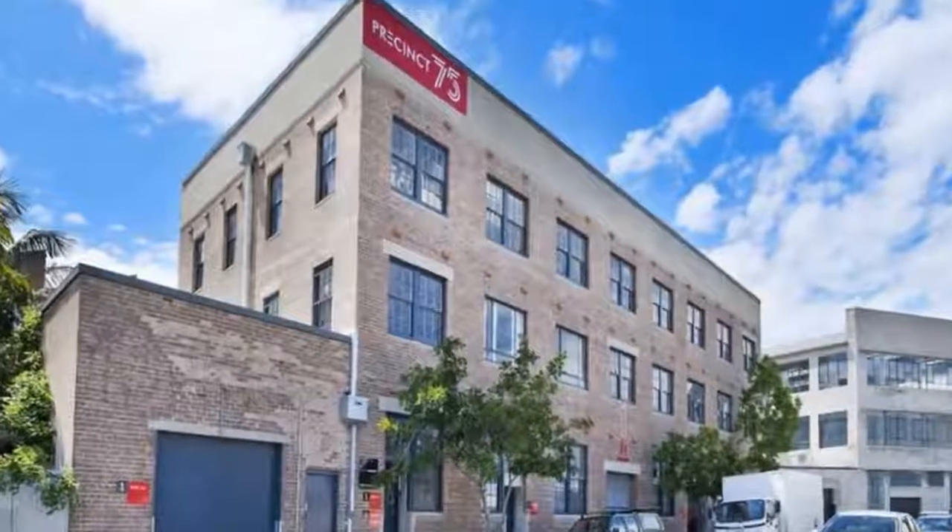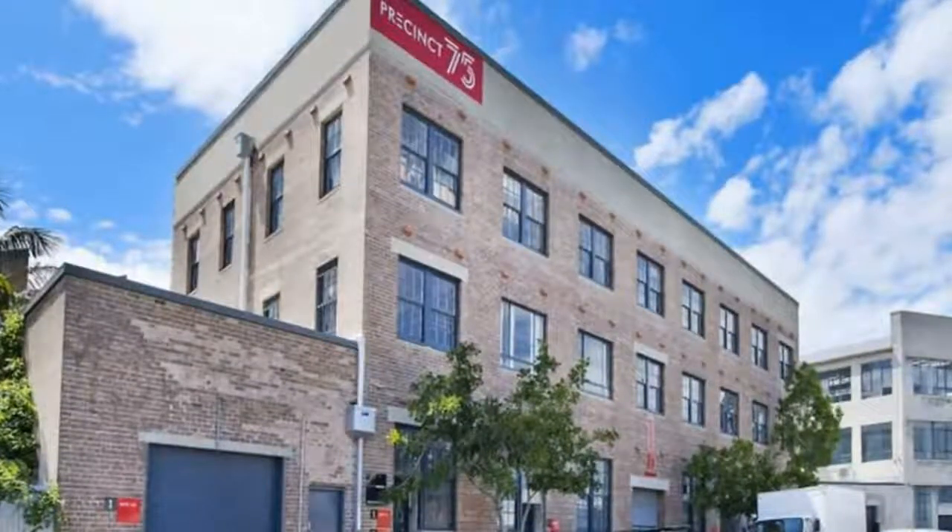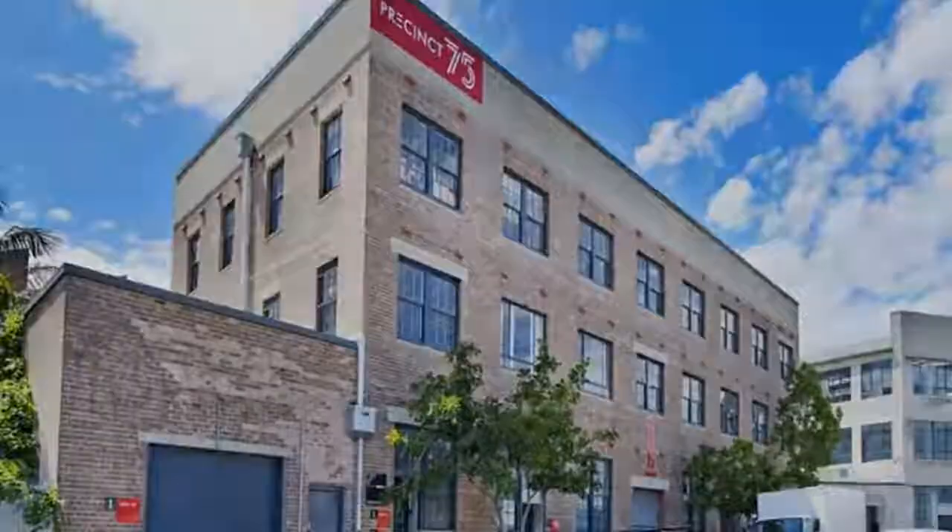For more property listings, visit www.deansproperty.com.au.